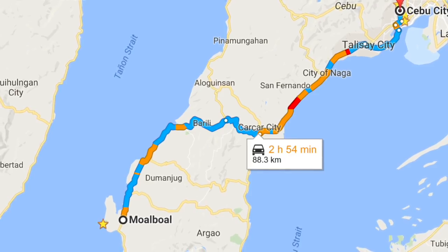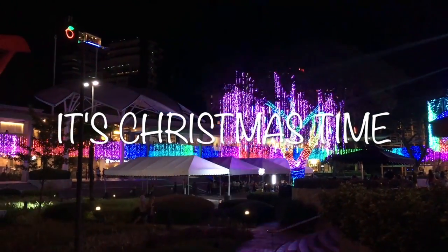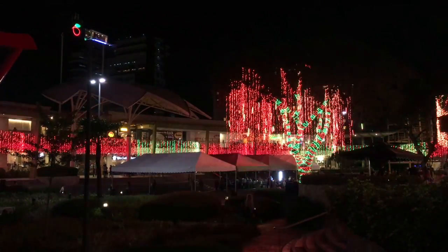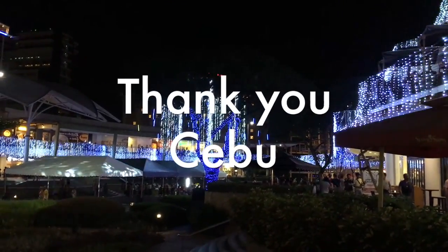In the afternoon, we checked out from the hotel and went back to Cebu City. We spent the evening in the city — the hotel was decorated with Christmas lights and songs. The next morning, we visited the treasures of Cebu, and in the evening we flew back to Singapore. Thank you Philippines for the amazing time and hospitality.